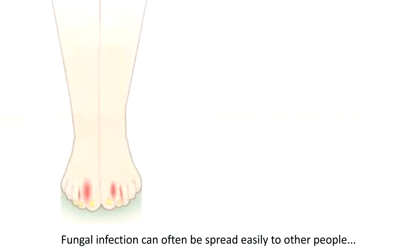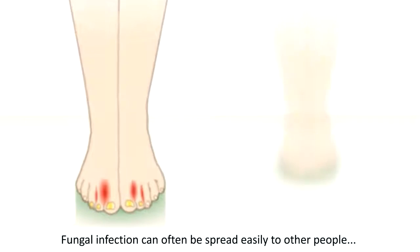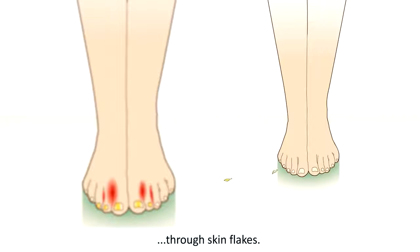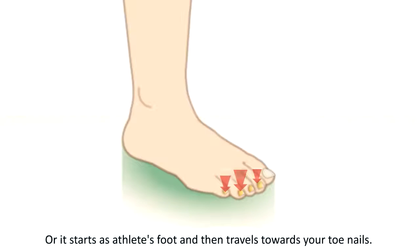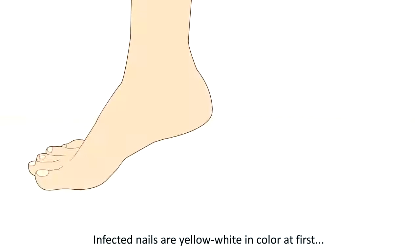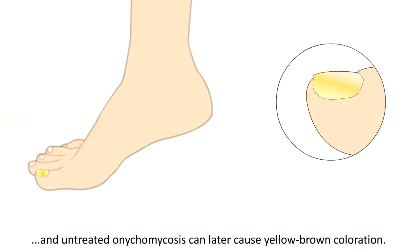Fungal infection can often be spread easily to other people through skin flakes. You can also infect yourself — it often begins with one infected nail, and after that more nails are affected. Or it starts as athlete's foot and then travels towards your toenails.